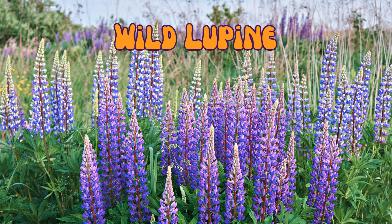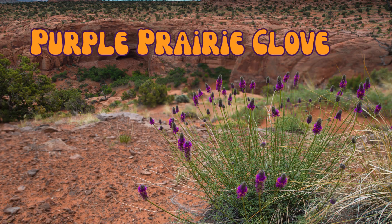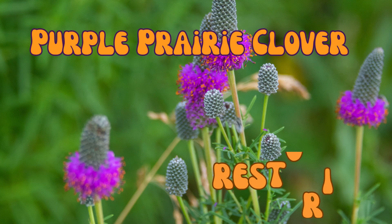Wild lupine is a nitrogen-fixing plant, which helps enrich the soil in the prairie ecosystem. It's also the host plant for the endangered Karner blue butterfly larvae. Purple prairie clover is rich in nectar and is a great food source for pollinators like bees and butterflies. It also helps in restoring nitrogen to the soil.